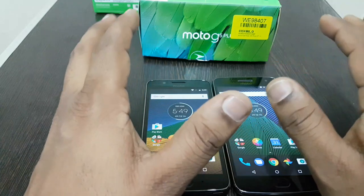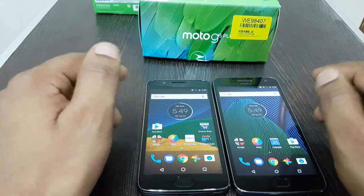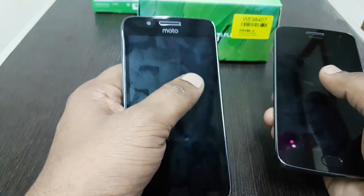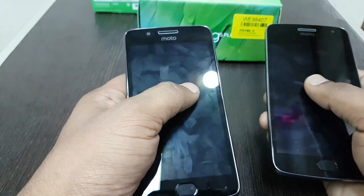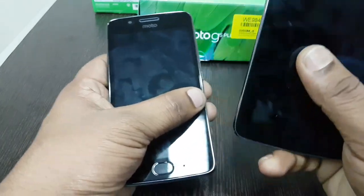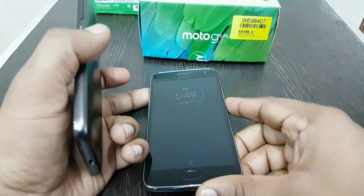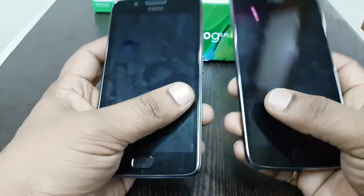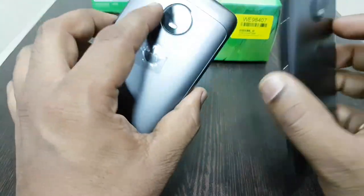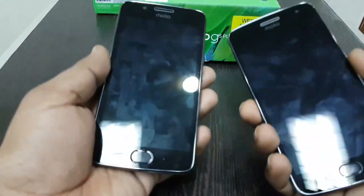In summary, the Moto G5 Plus wins in camera quality, speed, and gaming performance, and also has a slightly larger battery. The Moto G5 offers 16 GB internal memory with 3 GB RAM at 12,000 rupees — it would be a better choice if it came with 32 GB storage. If you want to go for the Moto G5 series, the Moto G5 Plus at 17,000 rupees is the best choice. Thanks for watching — please subscribe, like, and share the video, and click the bell icon for latest updates.